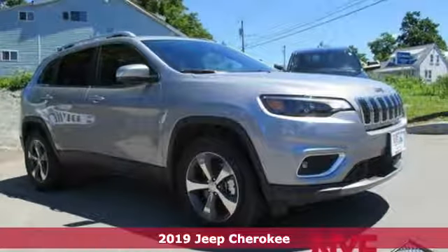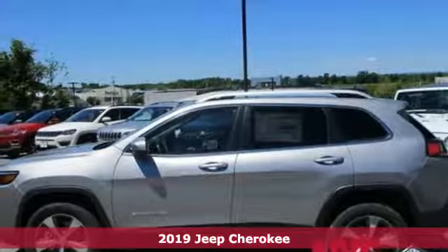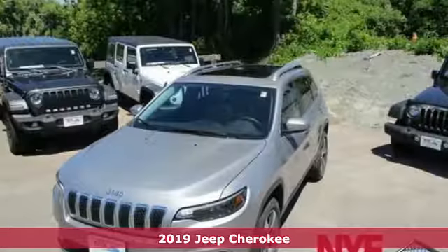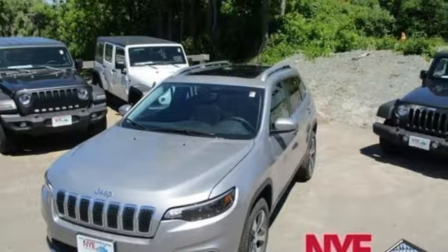It's a 2019 Jeep Cherokee. The new front and rear design give it a refined and dynamic style. While staying true to its roots, it's still as hungry for adventure as you are.